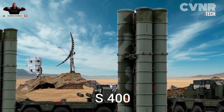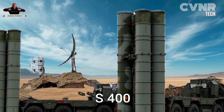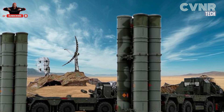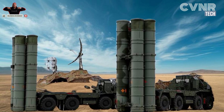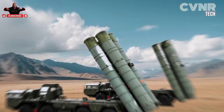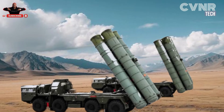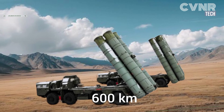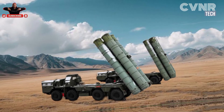Understanding the S-400 Triumph: the S-400, developed by Russia, is one of the most advanced air defense systems in the world. India acquired this system to bolster its air defense capabilities against emerging threats. Key features include a detection range of up to 600 kilometers and a targeting range of 400 kilometers.